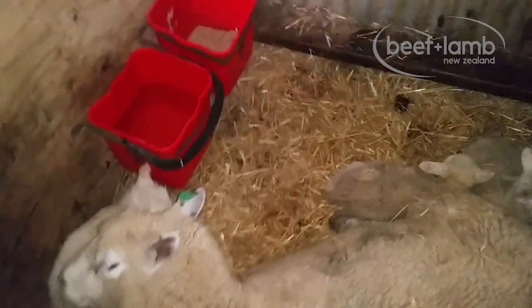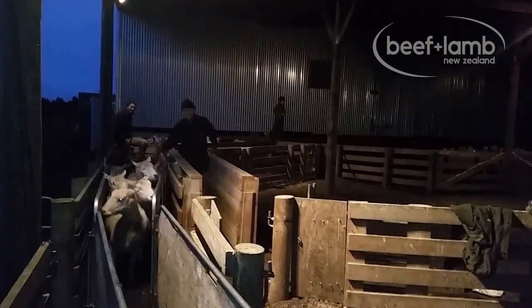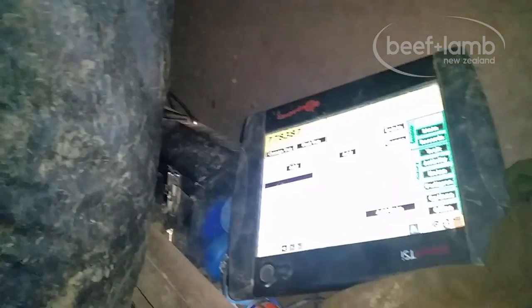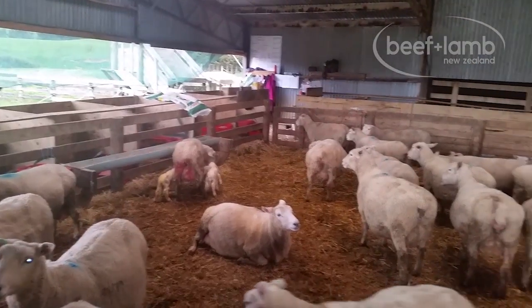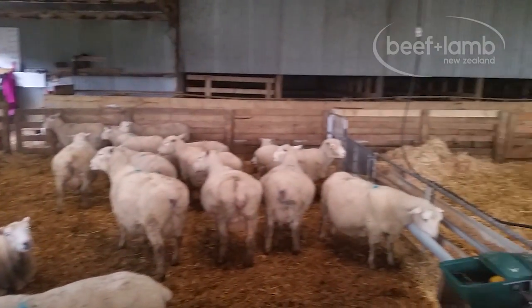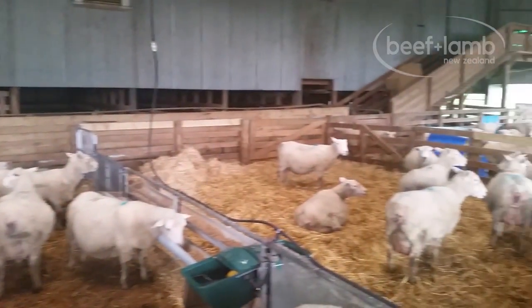Increasing lamb survival in our triplet ewes was the catalyst for our intensive indoor lambing trial. In 2011, our scanning result was 220% in our mixed age ewes, and for high lambing numbers of triplet ewes in previous years, we knew the probability of high lamb and ewe wastage was an issue. By lambing our most vulnerable ewes indoors, we found we could considerably decrease lamb and ewe deaths.